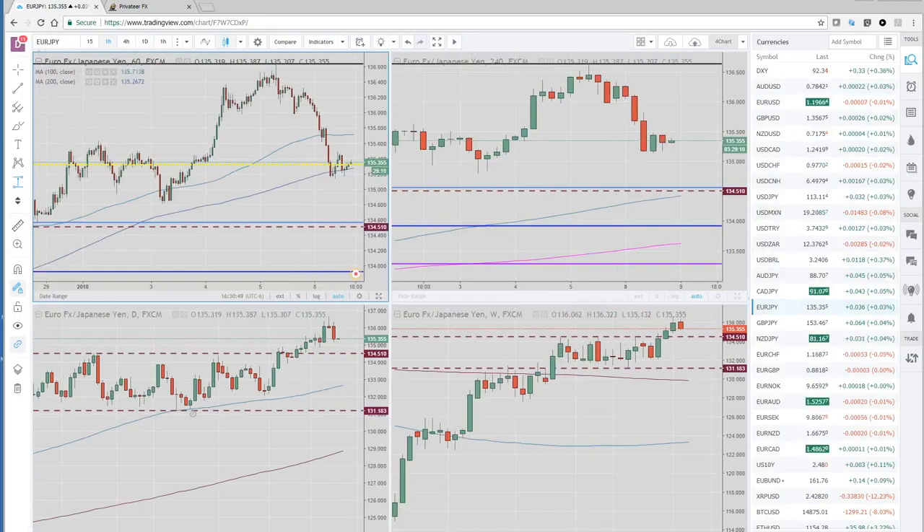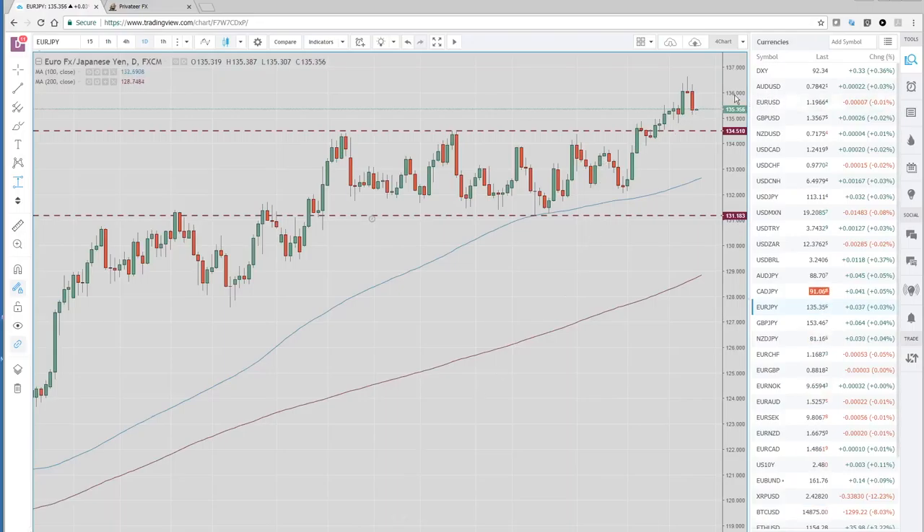Let's take a look at the euro yen chart as well. Hopping over to the daily — pretty ugly pattern here with this hanging man doji type day on Friday and a big down day today. Here's the old breakout around the 134.50–134.60 area. I don't see why we can't get back into the sideways range that existed since September. We are positioning short euro dollar and euro yen on a tactical multi-day to couple-week time frame.